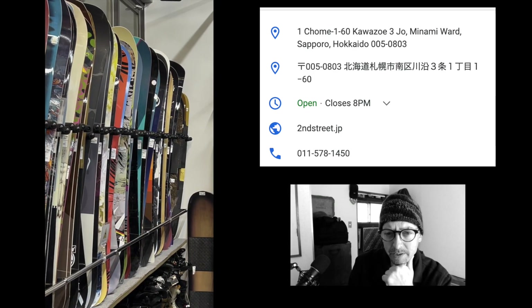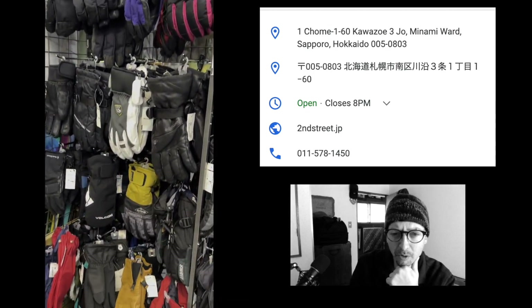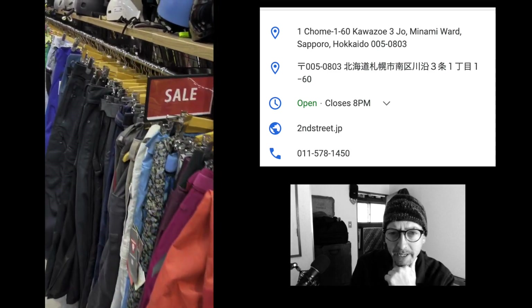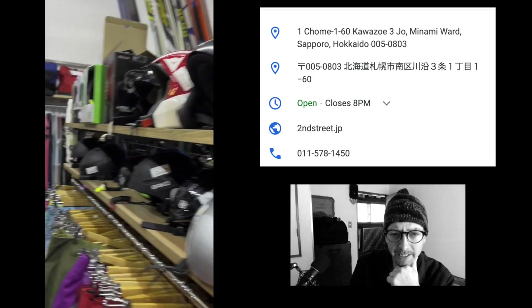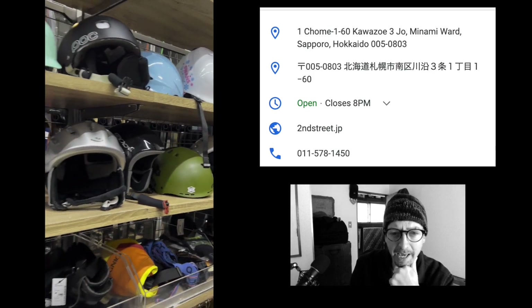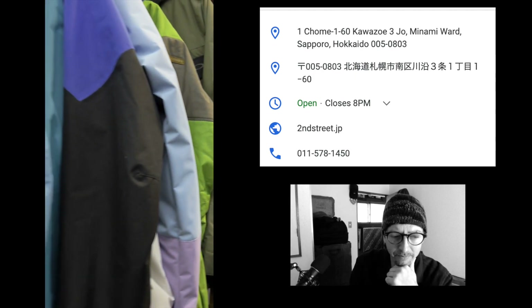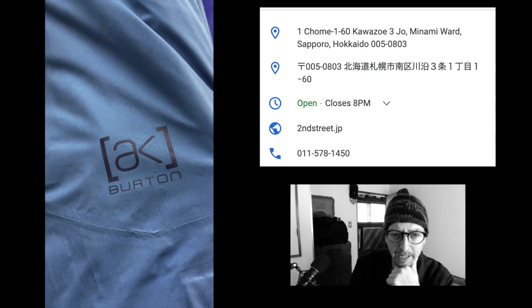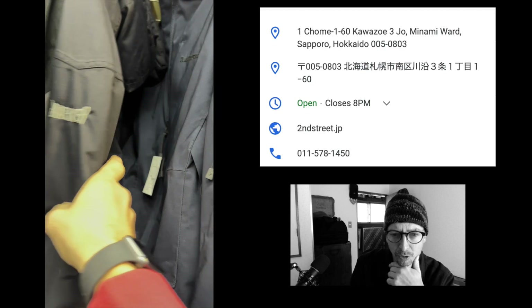Time to take a look at Second Street, a used shop here in the southern district of Sapporo. I just went in there last night and they have a lot of winter gear laid out. In the summer it's all camping and outdoor equipment — tents, sleeping bags and stuff like that — but now half the shop has been converted into winter gear. There's some Burton AK, lots of jackets, pants, boots.